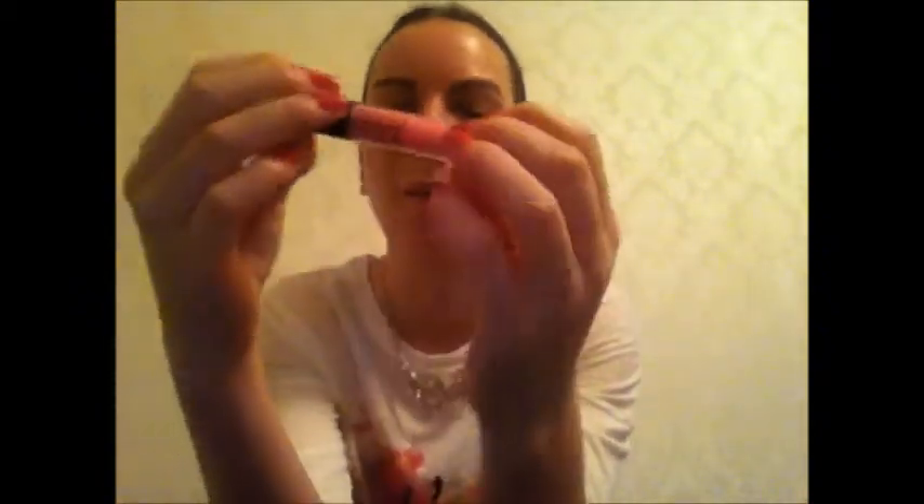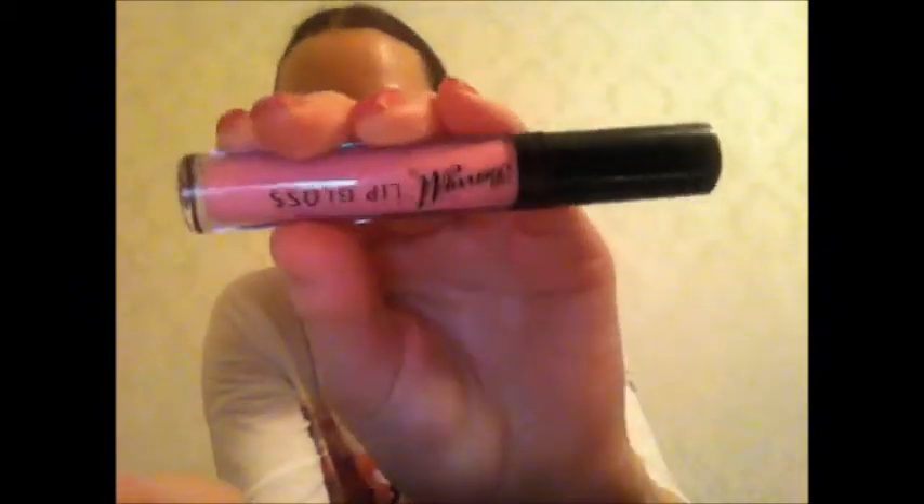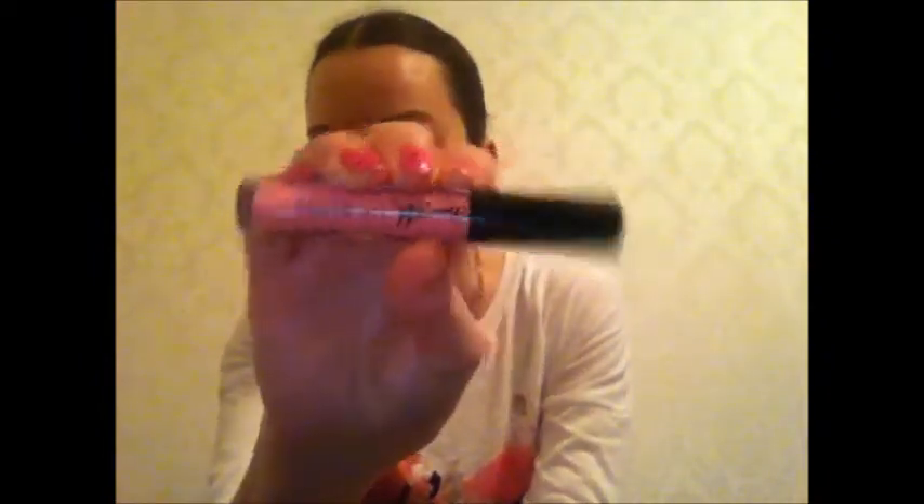Next is a lip gloss by Barry M - it's a kind of pink colour. It's much less bright than it appears on camera but it's a really nice colour to wear. I enjoyed wearing this throughout April and I think I picked it up from Poundland as well.